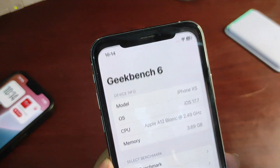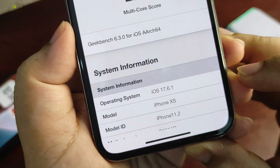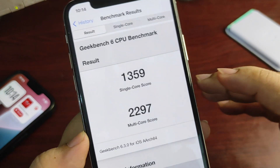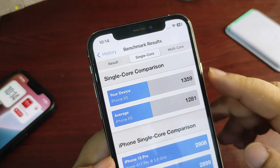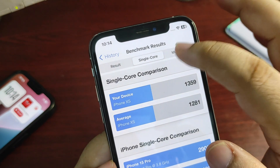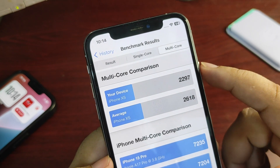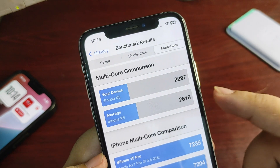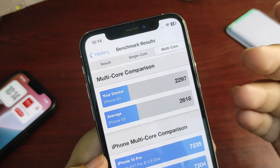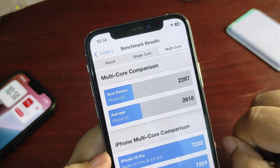Going into the GeekBench application, CPU History — this is the 17.6.1 score. As you can see, it was 1359 on single-core and 2297 on multi-core. On single-core it was slightly better than the average score, but in multi-core there were main problems — it was very low, around 300 points below average for the iPhone XS. This is one of the main reasons we were not getting good battery life.